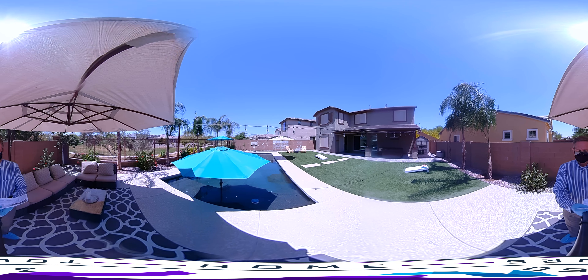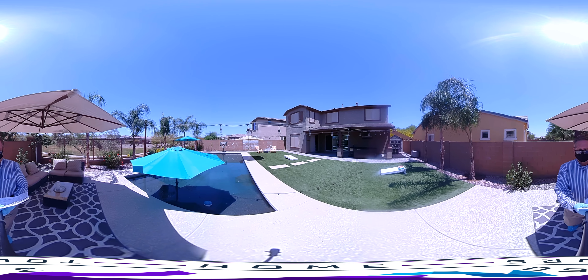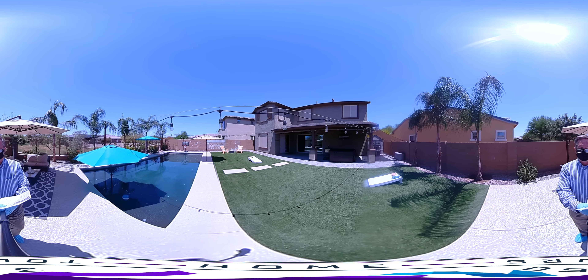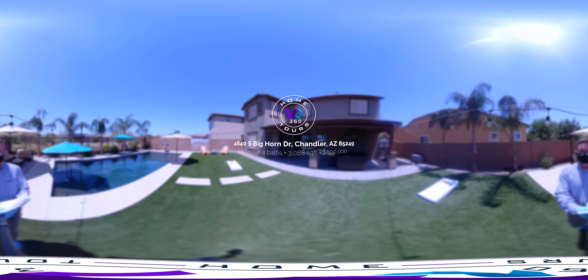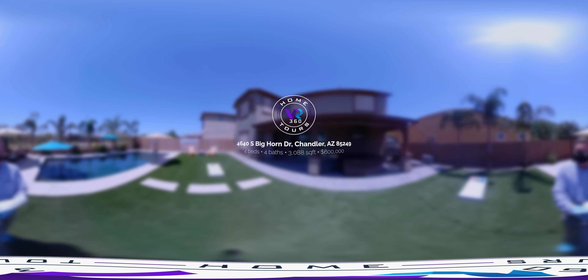That concludes our tour of 4640 South Bighorn Drive, Chandler, Arizona 85249. This is a stunning home, worth every penny that some future owner is going to pay for it.